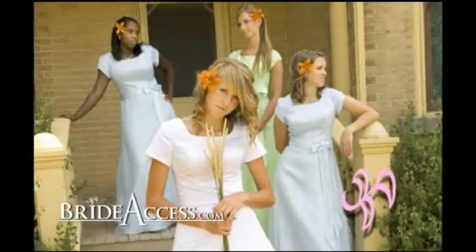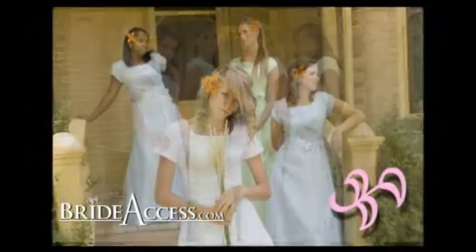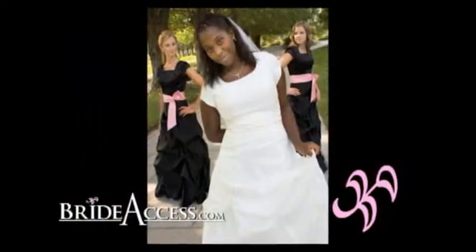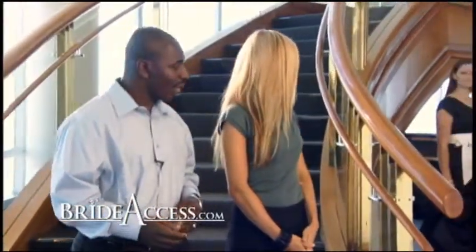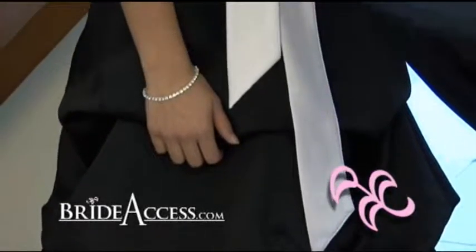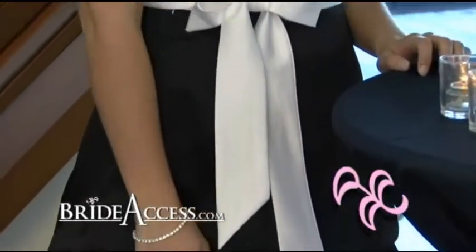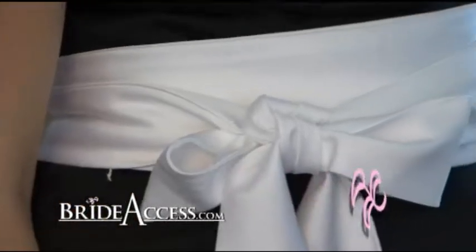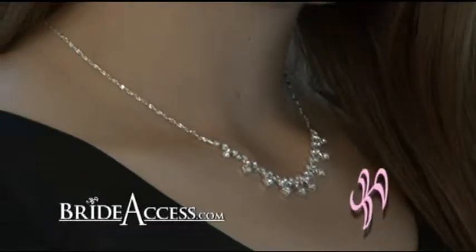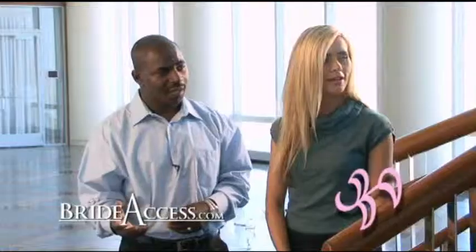Another tip we give our brides when picking out bridesmaid dresses is to make sure the dress fits in with the atmosphere, but also that the colors go well together. She has a black and white color scheme, which is very elegant, but you can also switch it up. You can do many colors with the dress as well as with the sash. The base color of the dress could be chocolate, pink, or champagne, and you can take your favorite color and accent it with the sash — almost any color you want.